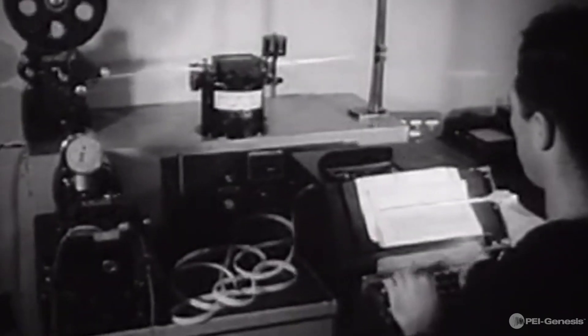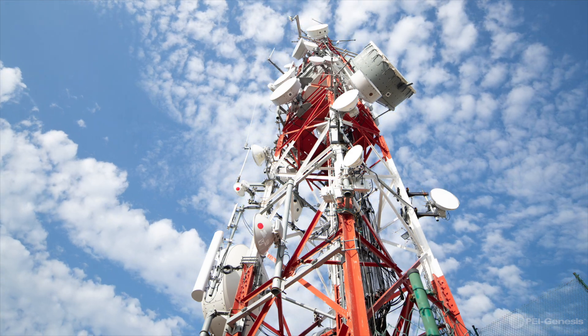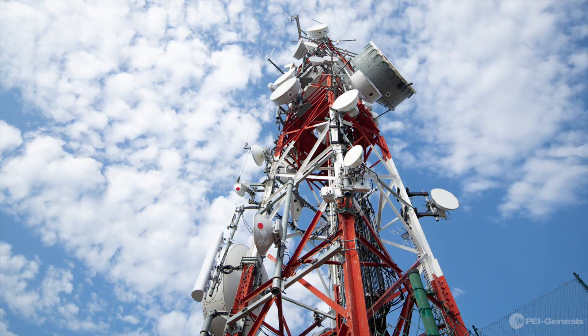Since the 1900s, when the first transatlantic radio signal was sent across the Atlantic Ocean, there have been major advancements in RF technology and wireless communication each decade.